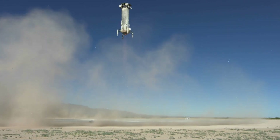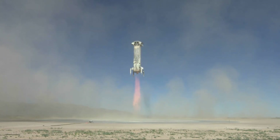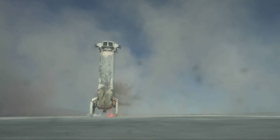There you go. Beautiful. Wow. There it is. Touchdown.